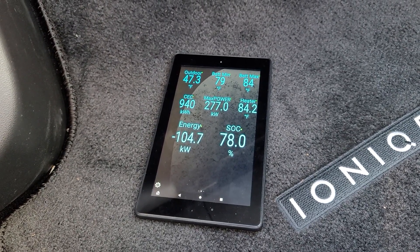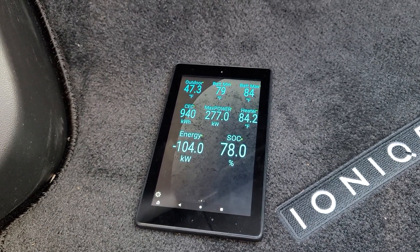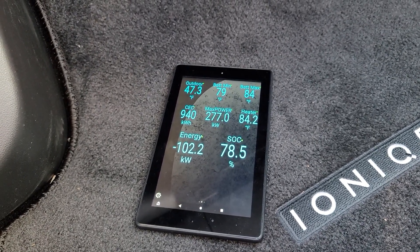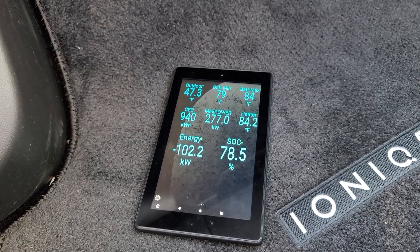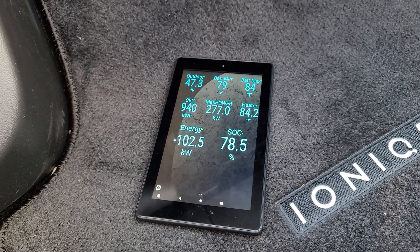I'm going to go ahead and stop the video. It looks like we're actually getting very close to 80% and we're ramping down for the normal charge curve, so I'll go ahead and end this video. Thanks a lot, bye!